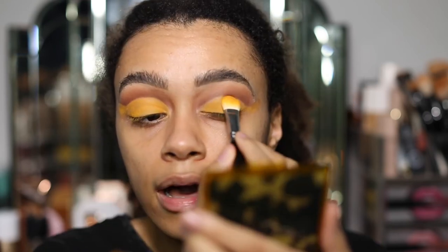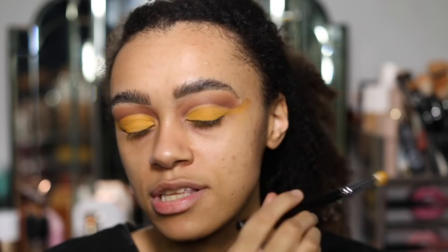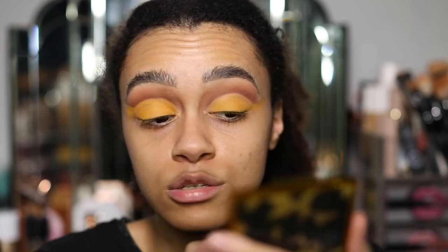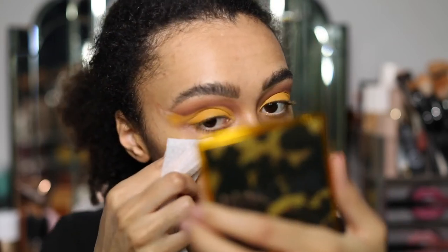This is why I prefer doing my eye makeup before my face — I like to just bring it out as much as I can and then wipe it off and clean it up afterwards. I just feel like it's so much easier to do. I'm just going to get a makeup wipe and clean this up.